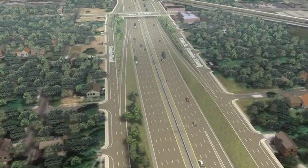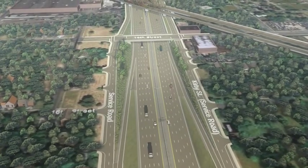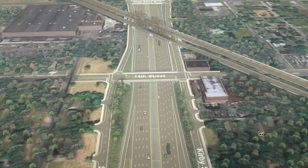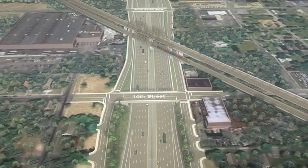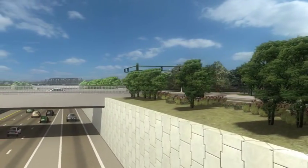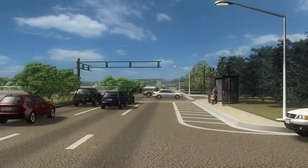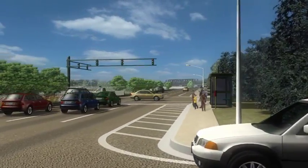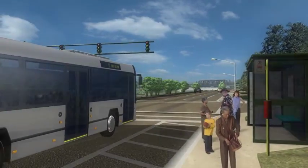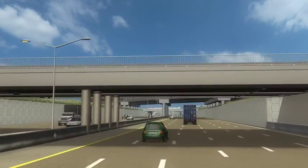Additionally, the I-94 rehabilitation project will add continuous service roads. The continuous service roads are vital to local community development, as well as making entering and exiting I-94 itself safer and easier. These service roads will allow public transportation to take travelers to stops along the corridor without having to enter or exit the highway, thus linking communities once separated by the sunken highway.